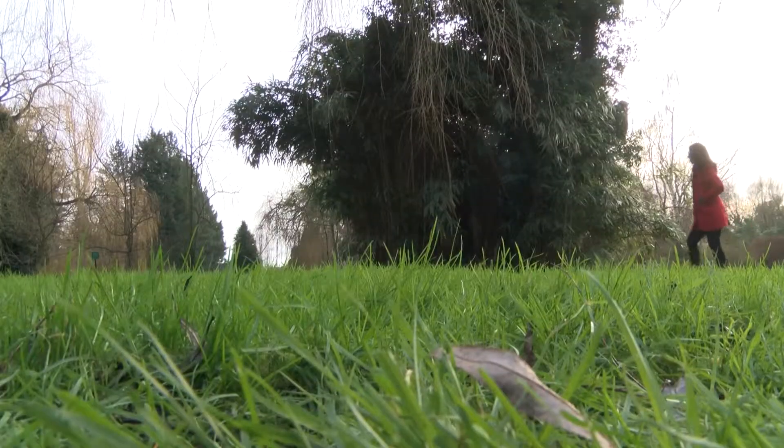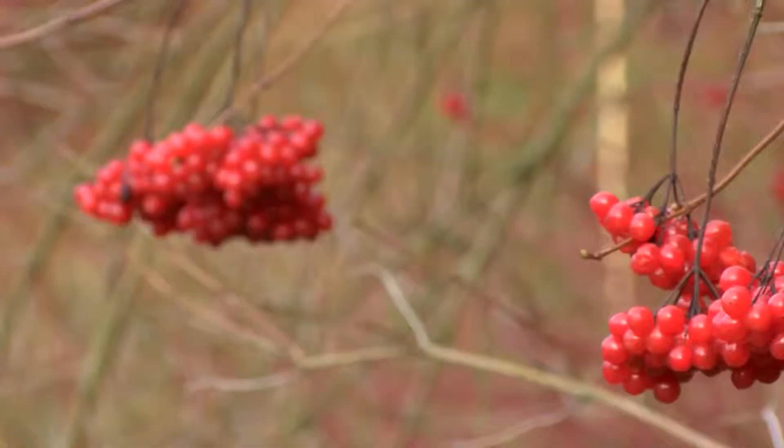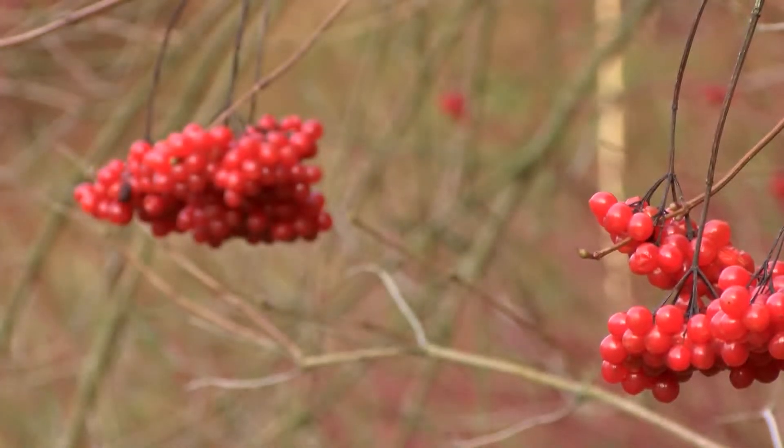Whilst you're out on your winter walks, make sure you enjoy all of the beautiful colours that winter has to offer, such as the reds of the dogwoods, which reflect beautifully in the water.